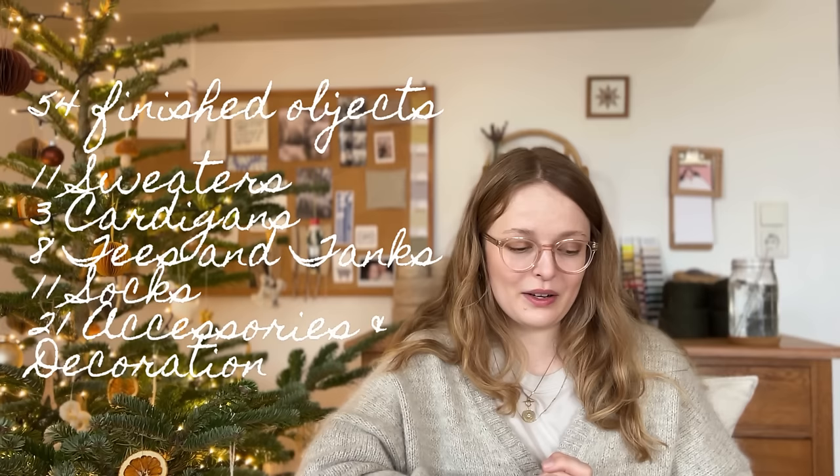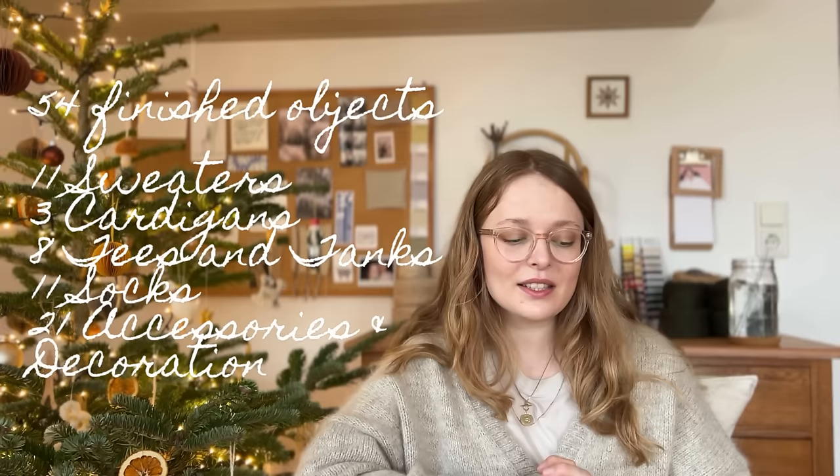Let's get into the stats. This last year I knit 11 sweaters, 3 cardigans, 8 tees or tanks, 11 pairs of socks, 21 accessories/decorations/homeware items — making an overall project count of 54 finished objects. That included 15 gifts and 9 test knits.